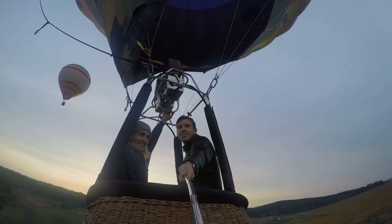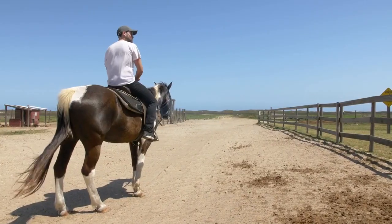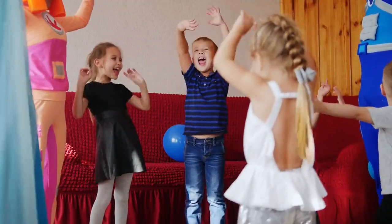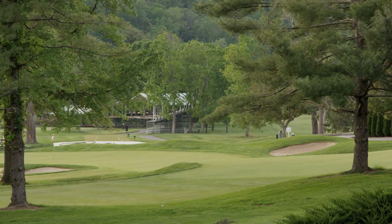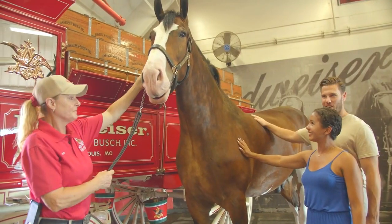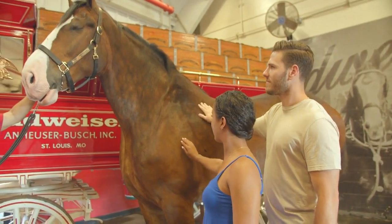If you're looking for an adventure while in Las Vegas, be sure to check out Bonnie Springs Ranch in Old Nevada. This ranch offers a variety of horseback riding tours that are perfect for visitors of all ages. Be sure to also check out the on-site petting zoo, miniature golf course and train ride. Bonnie Springs Ranch is the perfect place for a day of family fun, and no trip to Fremont Street would be complete without a visit.